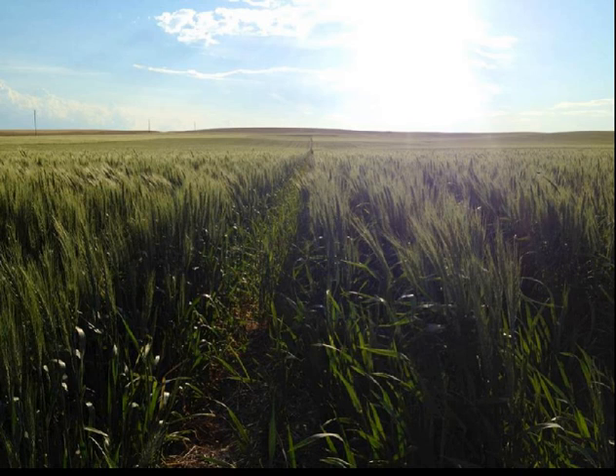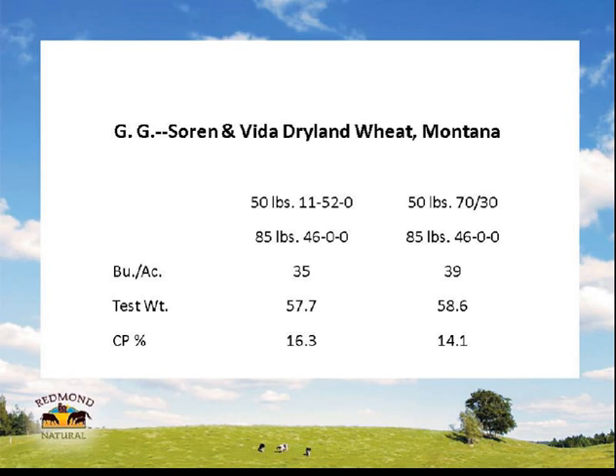Looking at the actual numbers — the Redmond side yielded four more bushels per acre. Test weight was a little higher. The protein was a little lower, which feels slightly contrary to what we saw in the grasses and alfalfa earlier — the different seed varieties might have had some influence. But the more bushels and higher test weight worked in the farmer's favor with pricing, and he was definitely happy with the economic return.